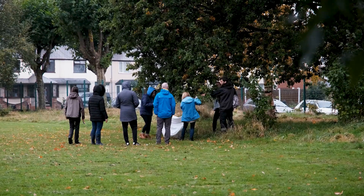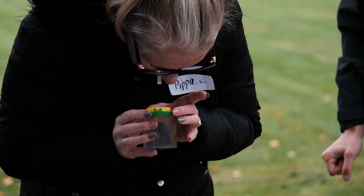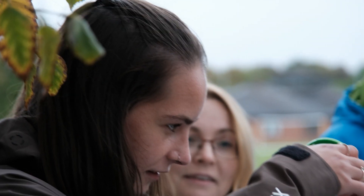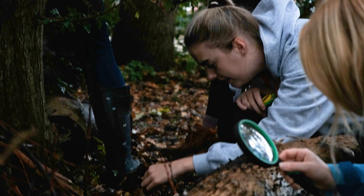It helps to get the children engaged. There's one thing telling them and showing it on the screen, but when they're actually coming out and doing it themselves — because a lot of children, especially in our school, don't get the opportunity — bringing them into the outdoors and letting them see things that they wouldn't normally see is a great opportunity for our children.